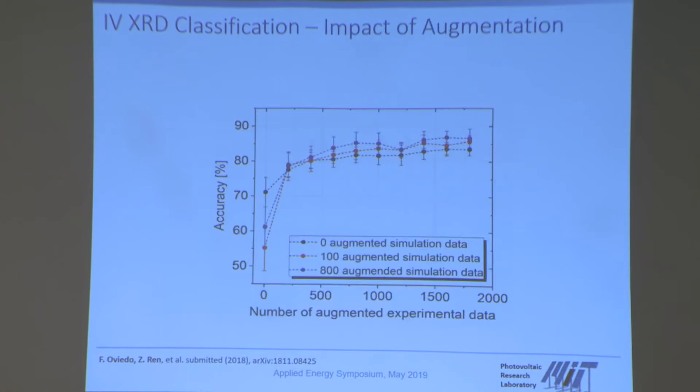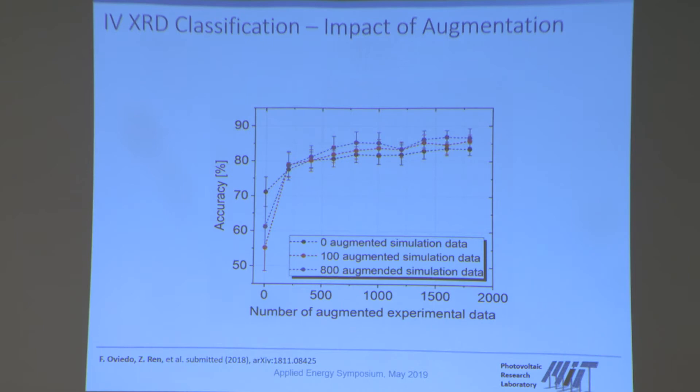This graph shows how performance improves as a function of augmented experimental data included in training — it starts to consolidate at around 1,500–2,000 spectra. Also important: you have to find the right algorithm for the job. Results vary hugely depending on what kind of algorithm you take. In this case, the all-convolutional neural network yielded the best results.